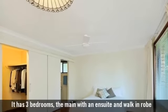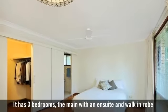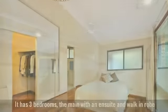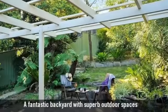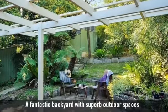It has three bedrooms, the main with an ensuite and walk-in robe, and two bathrooms with the main featuring a bath. A fantastic backyard with superb outdoor spaces.